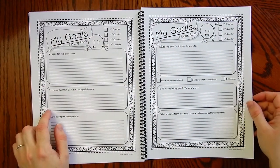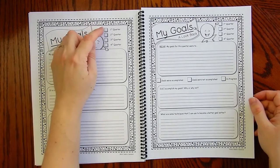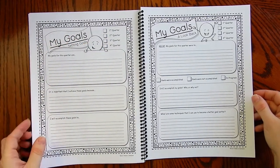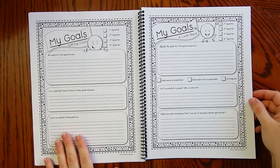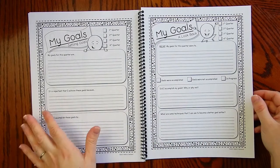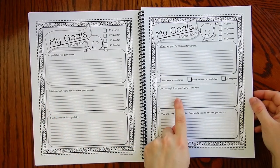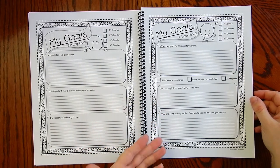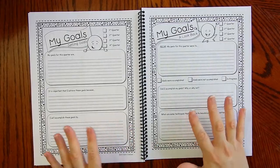Goals are very important for students to set. I go by first, second, third, and fourth quarter. I will give this to students and they will fill it out. Then after the quarter's over, I will give them a look back — they will see if they achieved their goals, and then write: Did I accomplish my goals? Why or why not? What are some techniques I can use to become a better goal setter? Very important. So you get all of this in unit zero to start your notebook.